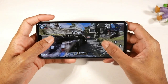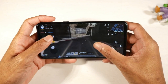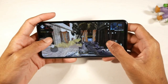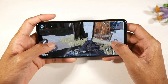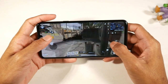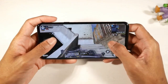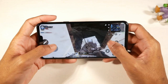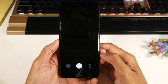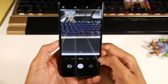The G8 has the Snapdragon 855 and Adreno 640, so it's a powerful gaming phone that can play pretty much anything in the Play Store. You also have microSD support, 128 gigs of internal storage, 6 gigs of RAM, the 3.5mm jack with the Quad DAC for high quality audio listening, NFC, good face ID, and a physical fingerprint scanner.